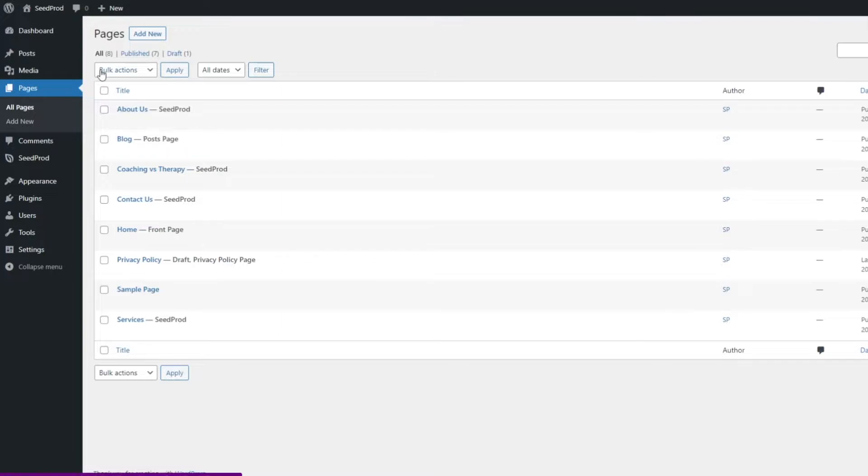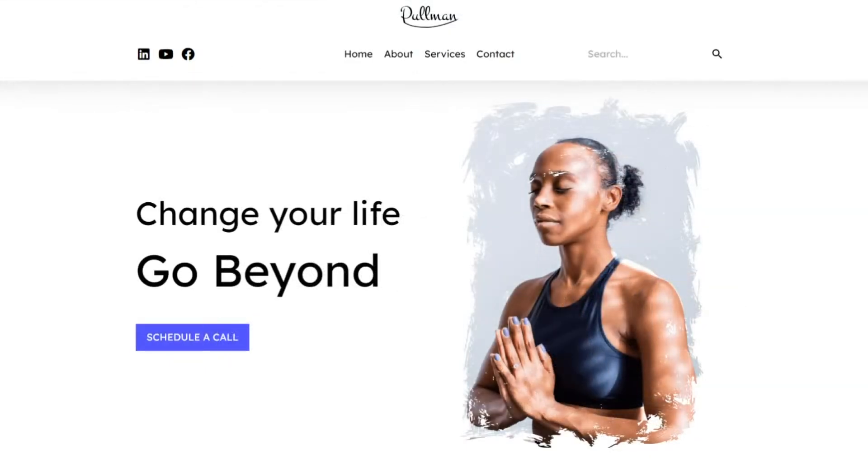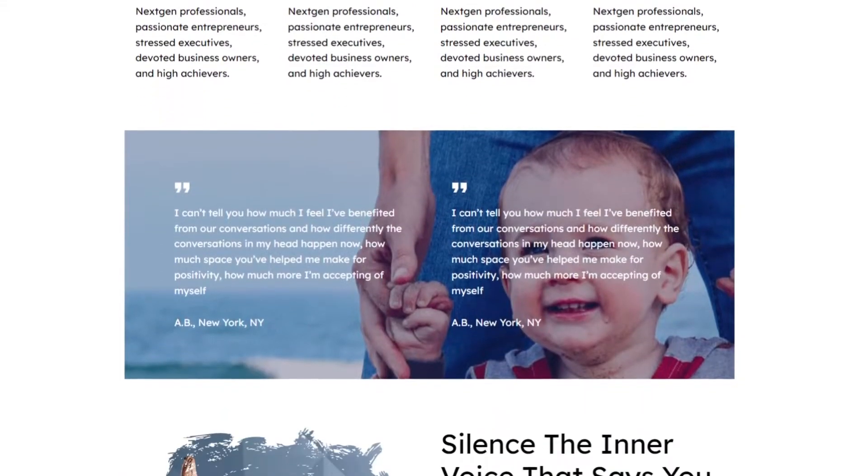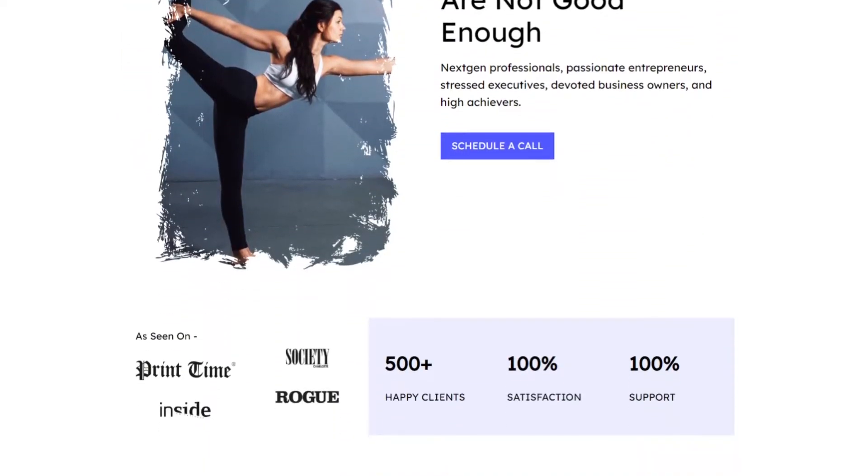This functionality allows you to build any WordPress page visually by clicking the edit with SeedProd button. With a few clicks, you'll have the full flexibility of drag and drop page editing, allowing you to create the perfect website framework to suit your business or project needs.